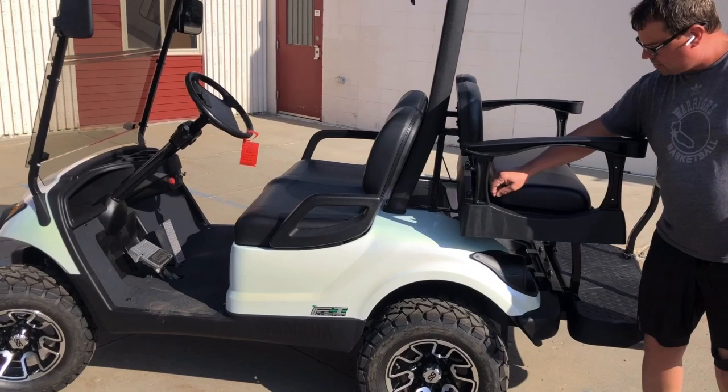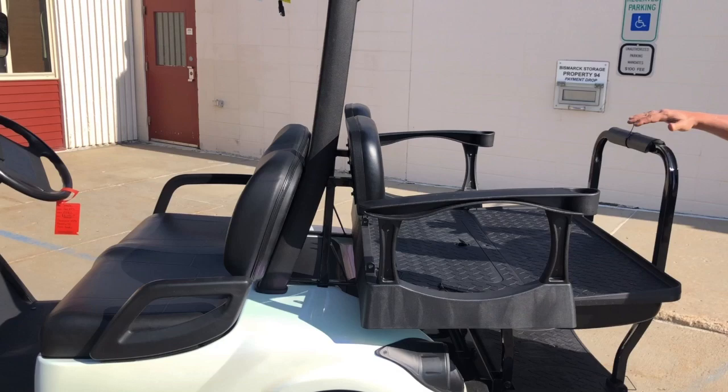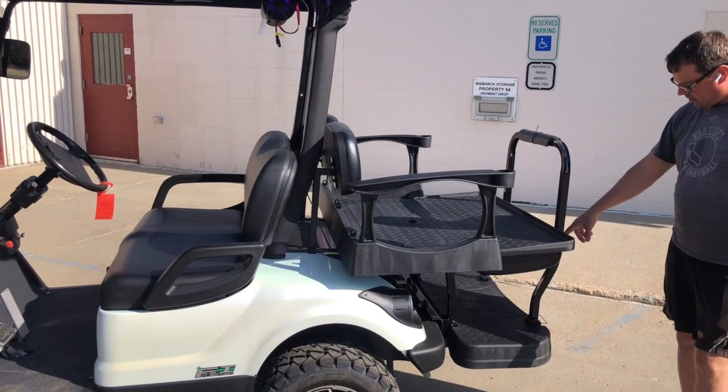It turns into a platform and you got the option to put a cooler in here. Golf bag attachments can go on here as well, rod holders, receiver hitches, and a cooler holder.